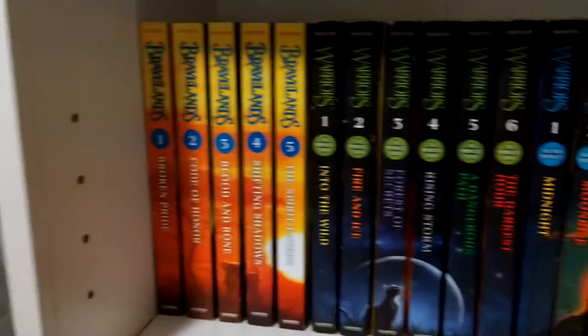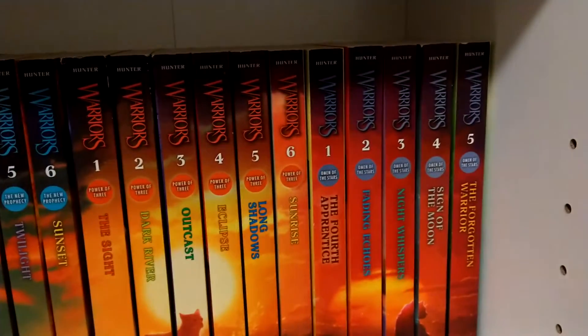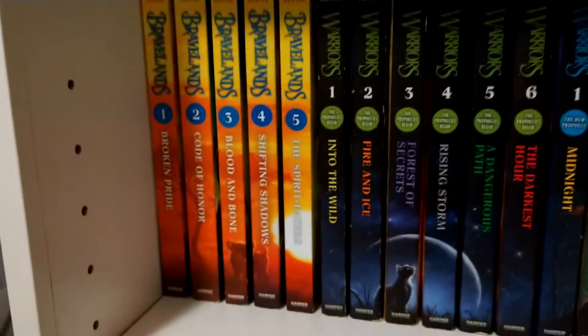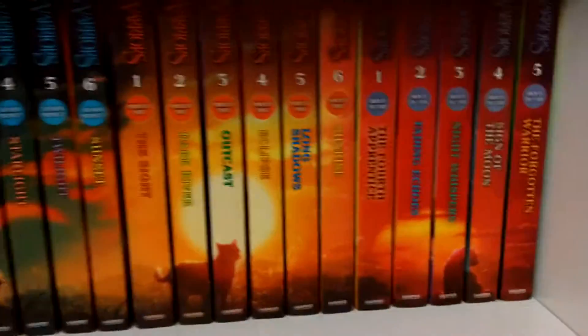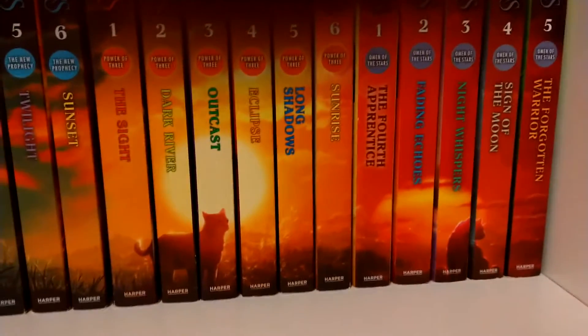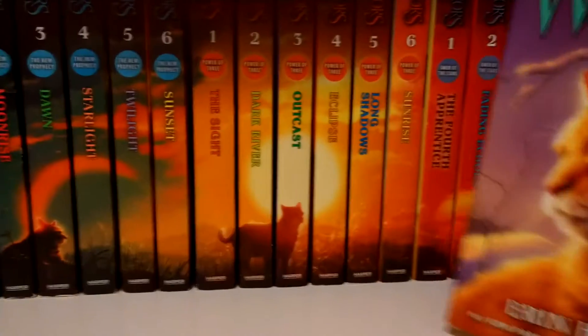Now we're gonna go down here to my Warriors shelf. The first shelf — I'll take that back. There'll be some spinning around. We are going to be turning around the Spirit Eaters, which I just recently got. And even though I did read these, I kind of skim read them so it's not like I actually sat and read them.